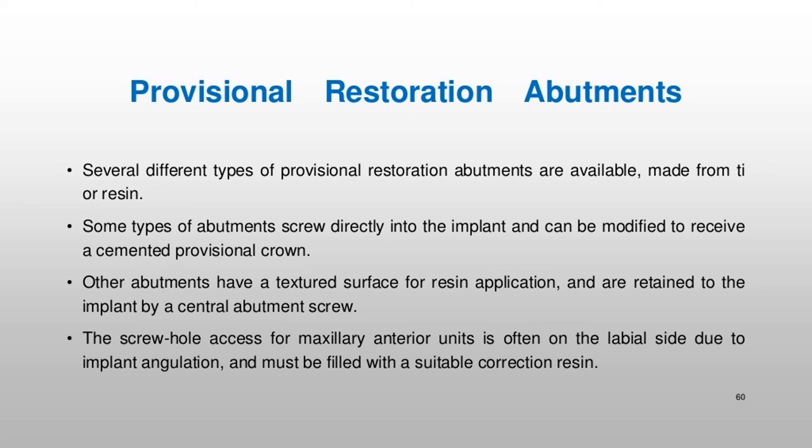Several different types of provisional restoration abutments are available, made from Ti or resin. Some types of abutments screw directly into the implant and can be modified to receive a cemented provisional crown. Other abutments have a textured surface for resin application and are retained to the implant by a central abutment screw. The screw hole access for maxillary anterior units is often on the labial side due to implant angulation, and must be filled with a suitable correction resin.